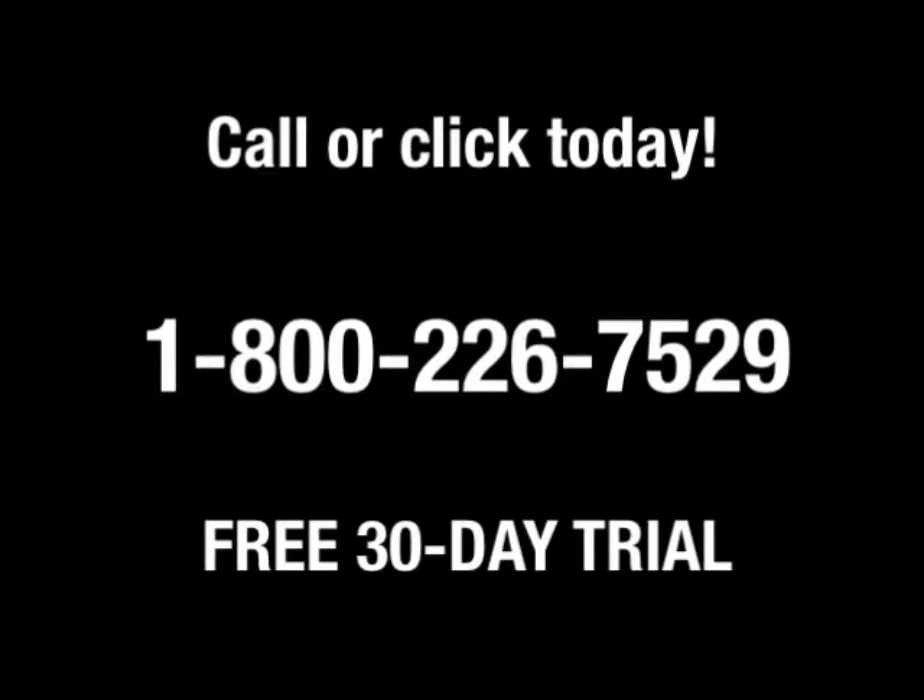Call or click today for your free 30-day trial or schedule a personalized tour at ESC.